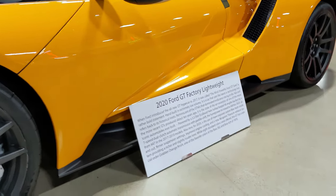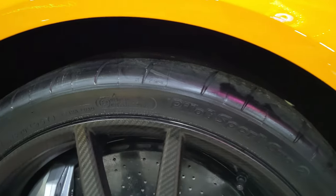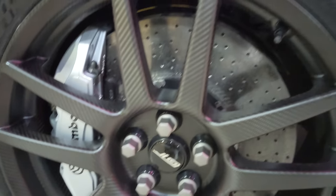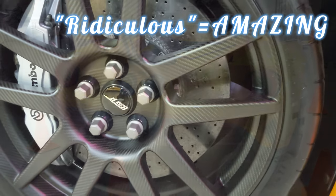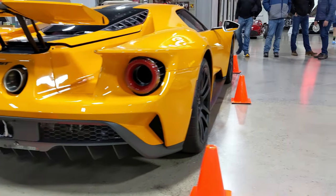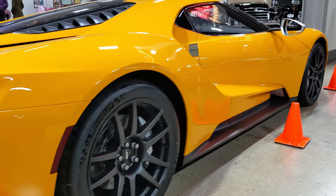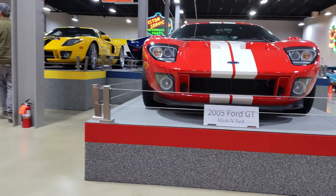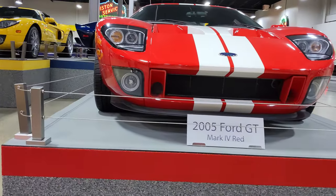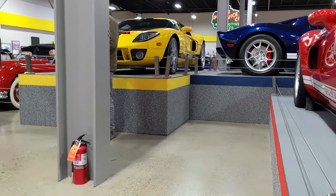2020 Ford GT Lightweight. The brakes, the wheels — absolutely ridiculous. It's pretty hard to get better lines than that. There's also a 2005 and a couple more up there.